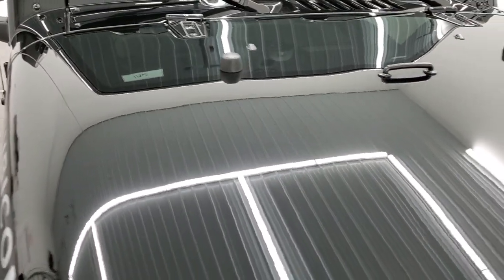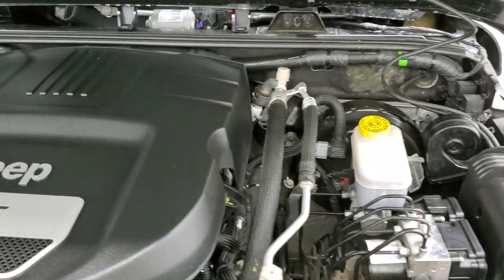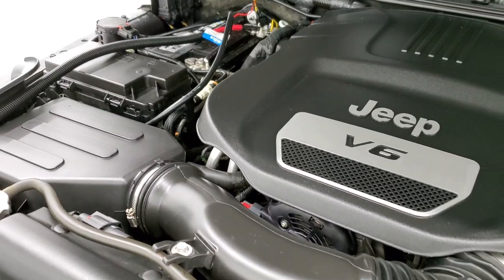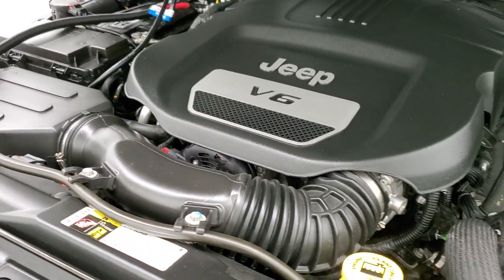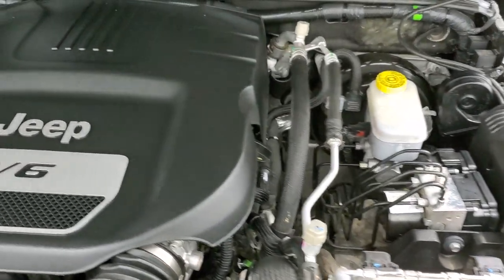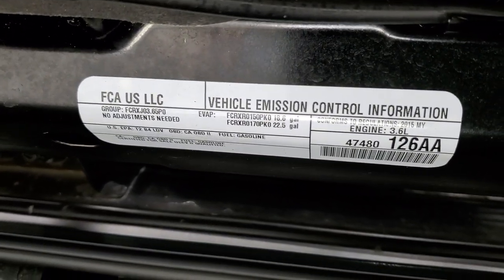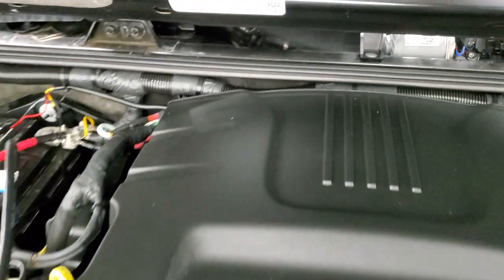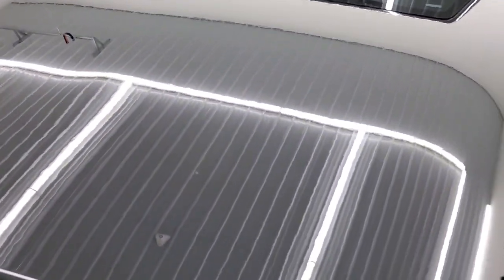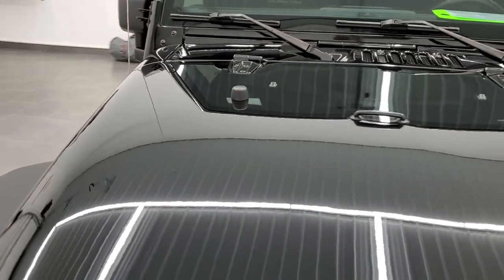I would personally like to thank you for checking out the video today. To see more pictures of this Jeep, you can go to our website, summitauto.com. Under the hood, we have the 3.6 liter Pentastar V6 motor — the engine bay is very clean and it runs very smooth. Once again, this Jeep has been fully safety inspected by our service shop, has a fresh oil and filter change, all the fluids have been checked and topped off, like-new tires on it, and this Jeep is 100% ready to go.